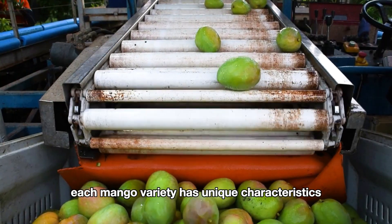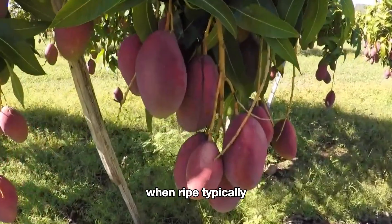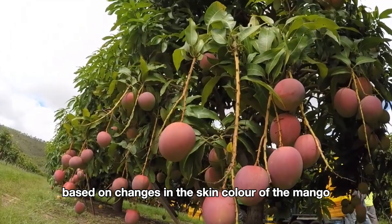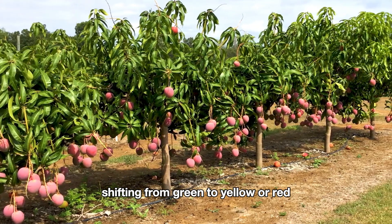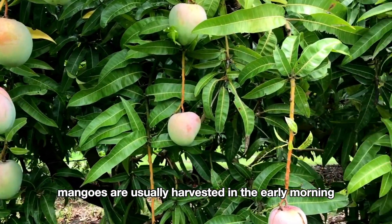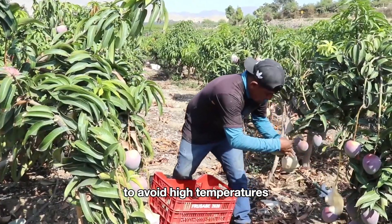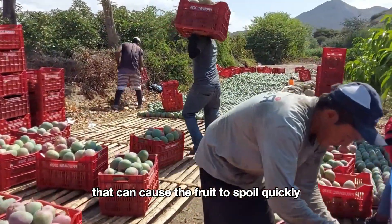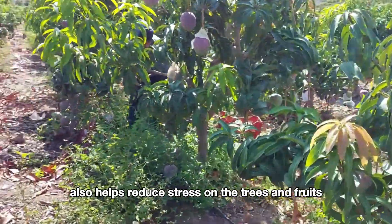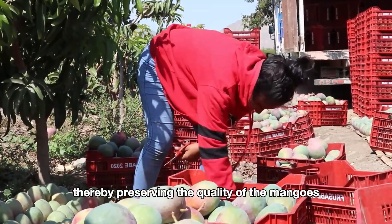Each mango variety has unique characteristics regarding color and firmness when ripe. Typically, farmers determine ripeness based on changes in the skin color of the mango, shifting from green to yellow or red depending on the variety. Mangoes are usually harvested in the early morning or late evening when the weather is cooler, to avoid high temperatures that can cause the fruit to spoil quickly. Harvesting during cooler times also helps reduce stress on the trees and preserves the quality of the mangoes.